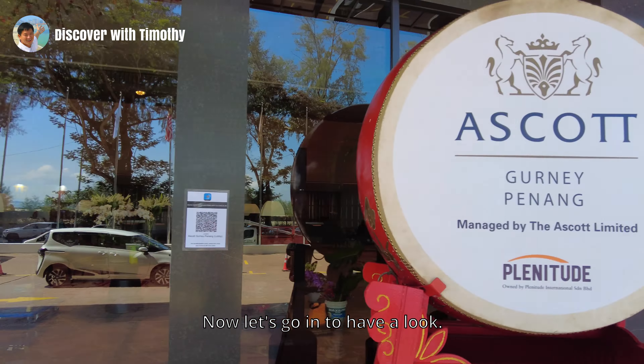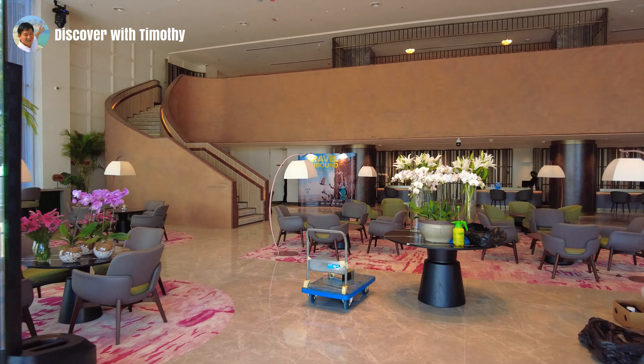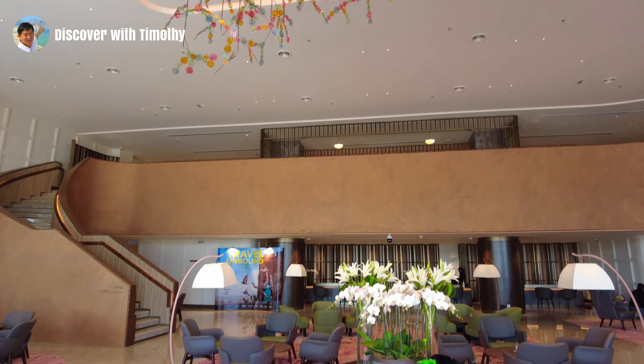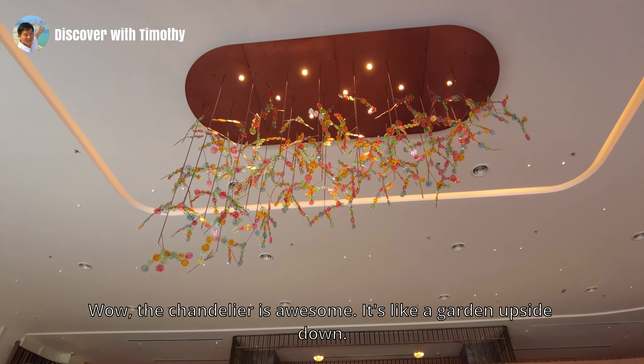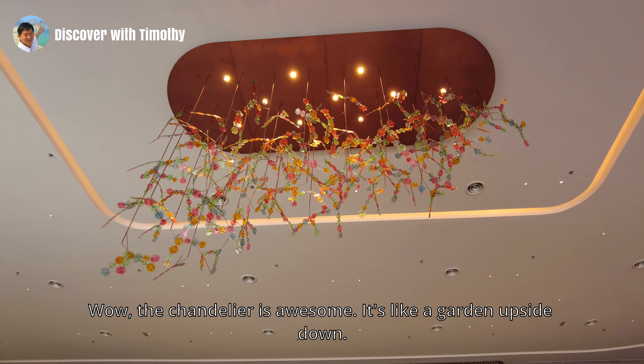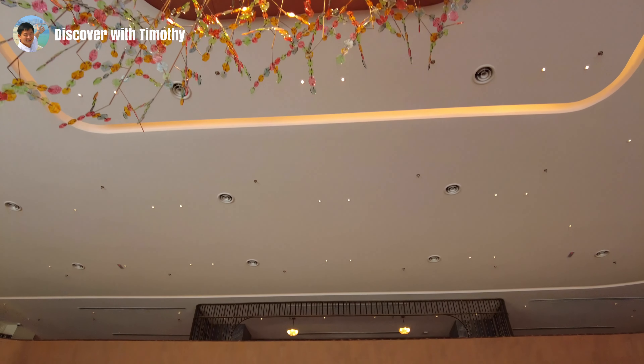Now let's go in to have a look. Wow, the chandelier is awesome — it's like a garden upside down. Let's go in to have a look.